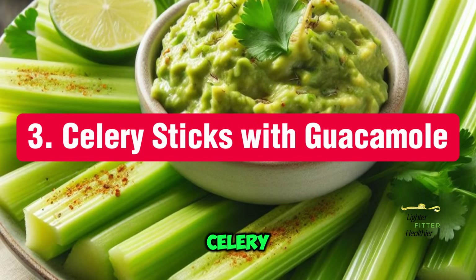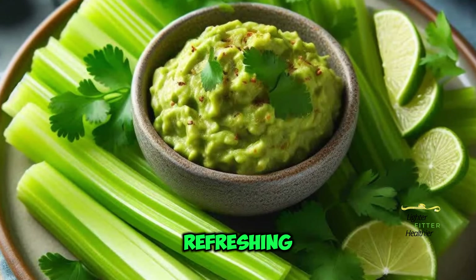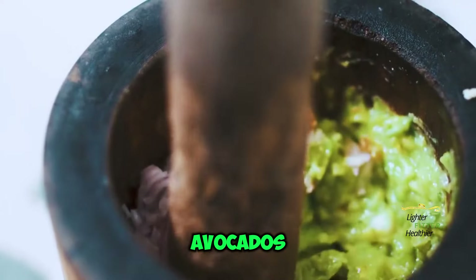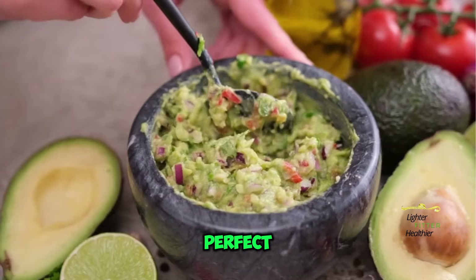Number 3: Celery Sticks with Guacamole. This fiber-rich combo is a refreshing and filling snack. Avocados are loaded with healthy fats and potassium, making guacamole a perfect keto dip.